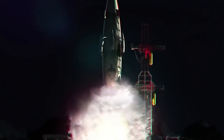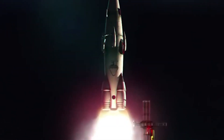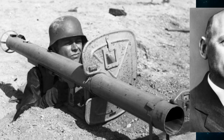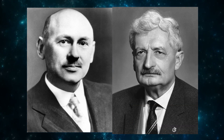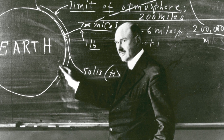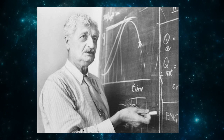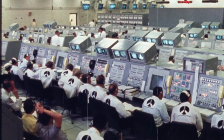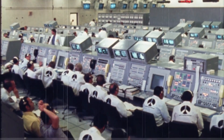A few decades later, rockets were already being developed all over the world. However, instead of Tsiolkovsky's idea of launching beyond the atmosphere, they were being developed to be used as weapons. Engineers like Robert H. Goddard from America and Hermann Oberth from Germany later established the principles for developing rocket engines. Later on, after the Great Wars had ended, a whole new field of study in rocket technology started developing.